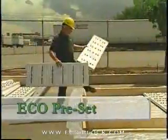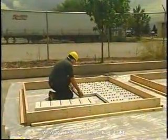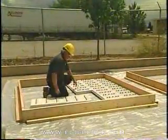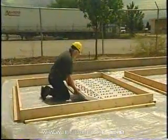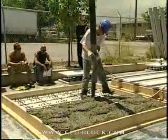ECO preset eliminates the need for release agents on the casting slab. Form height is increased by the thickness of the ECOBLOCK insulating panel. The panels are set into the form with reinforcing and embeds built on top of them. Concrete is then placed and finished in the usual way.